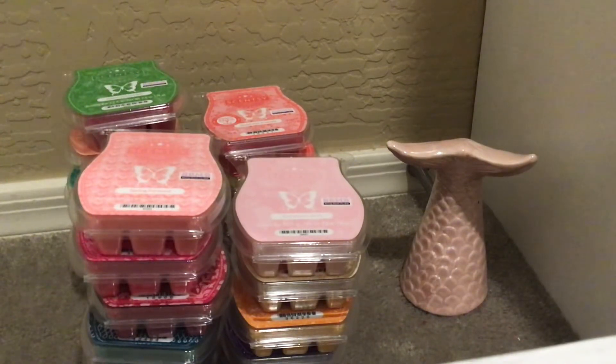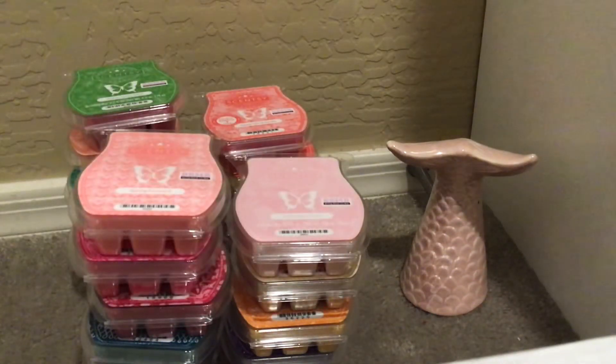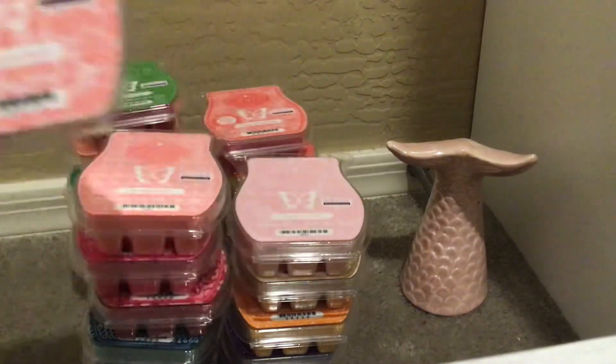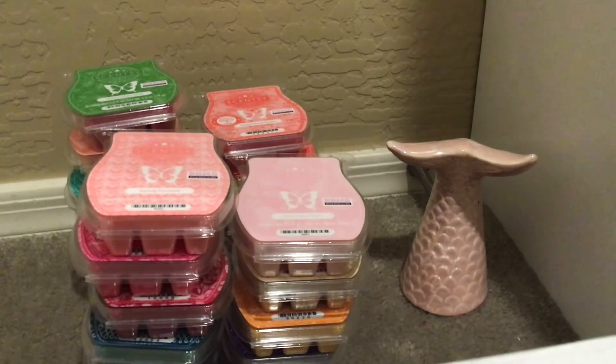And then we have Watermelon Patch — never tried this. Sweet vine-ripened watermelon. Different from the watermelon mint — this is more of a candy watermelon, but I still like it. Nice vibrant color. The packaging is very similar to Spring Forward.